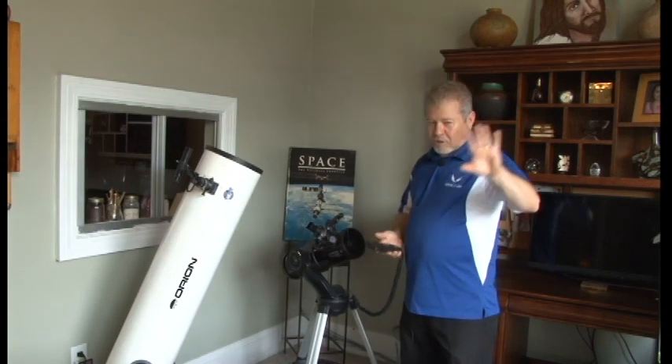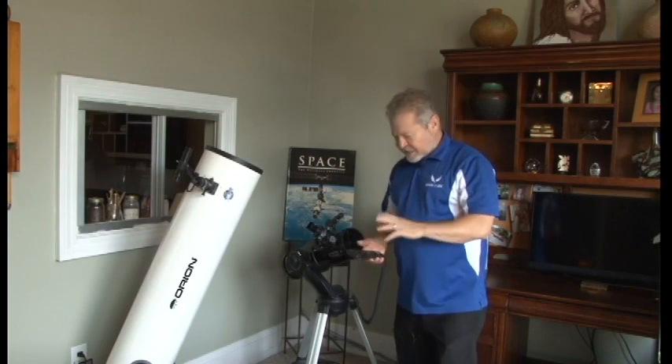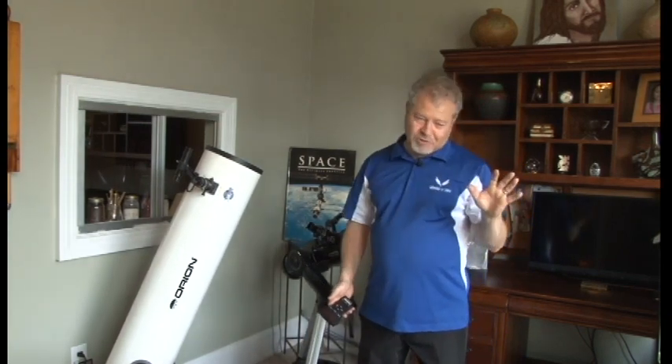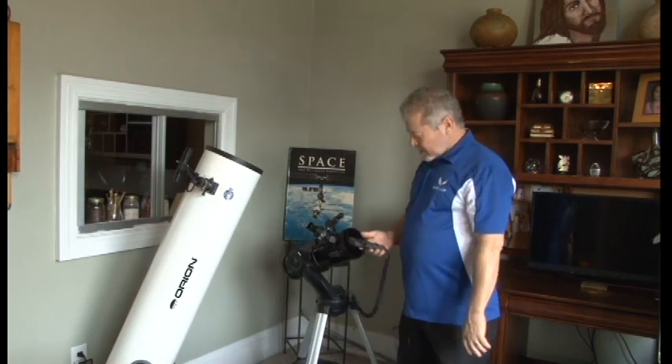The tour guide feature knows the best objects for that night. I suggest don't start with the moon though — skip the moon if the moon's out. Go to your other objects and enjoy seeing in an hour or an hour and a half more objects than you would see on your own. That's why I love these go-to telescopes.